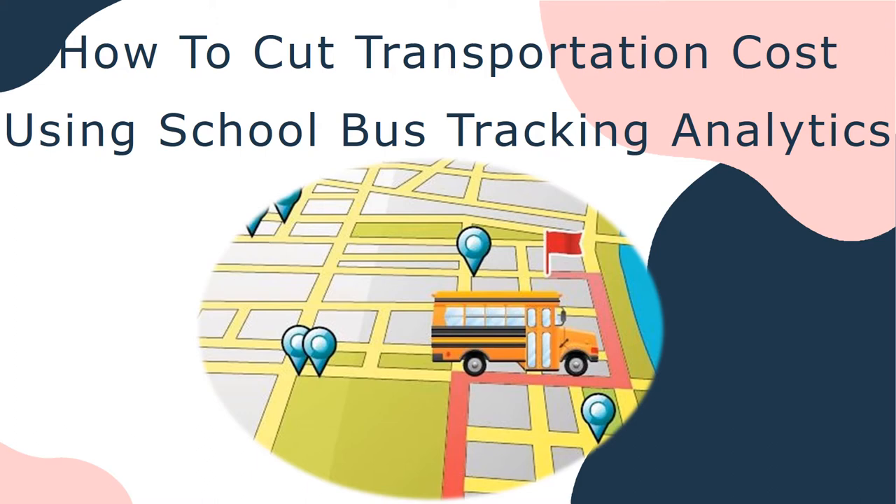That's where a secure and dependable school bus tracking system, combined with the power of analytics and data insights, comes in. A next-gen school bus tracking solution provides enhanced visibility to the operation of each school bus, thereby ensuring child safety, operational efficiency, and reduction in transportation cost.